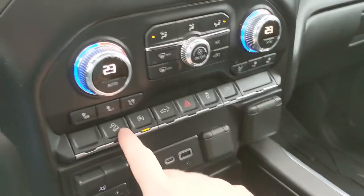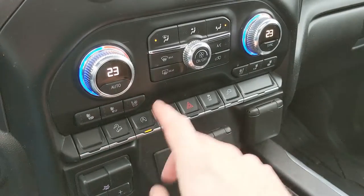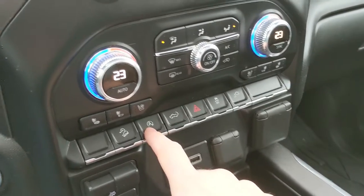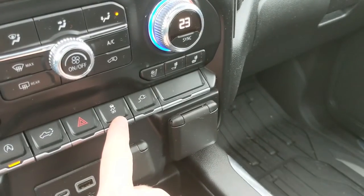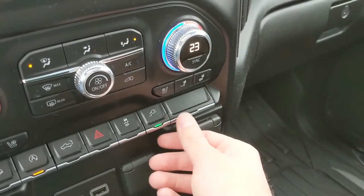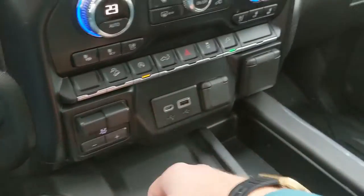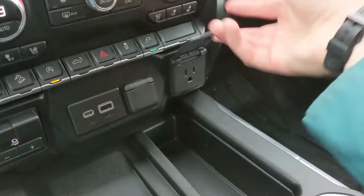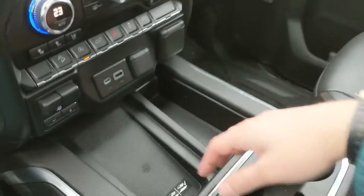You do also have hill descent assist, your auto stop-start, so when your vehicle is sitting idly the engine will shut off to cut down on emissions and save you some fuel. Your remote tailgate release, hazards, traction control shut off, and the switch to activate one of your plugs here. Then you have your trailer brake controller, USB-C, USB, and 12-volt power outlets, as well as a 115-volt power outlet.